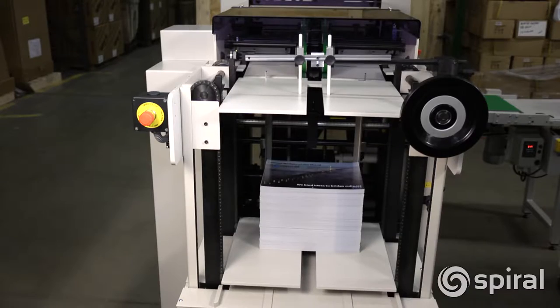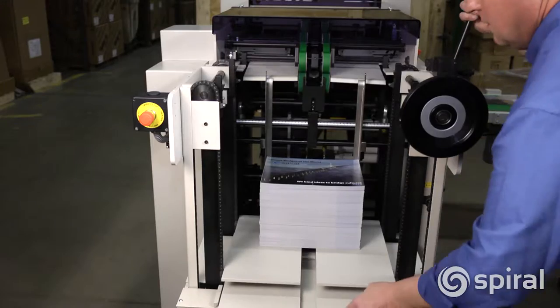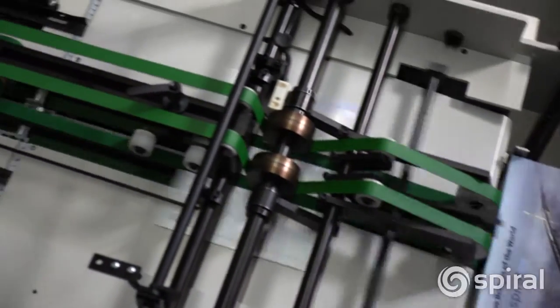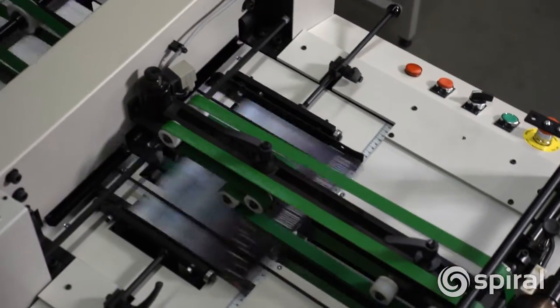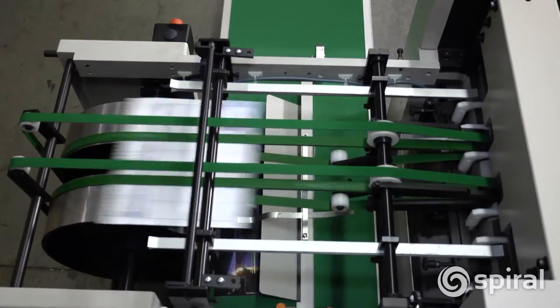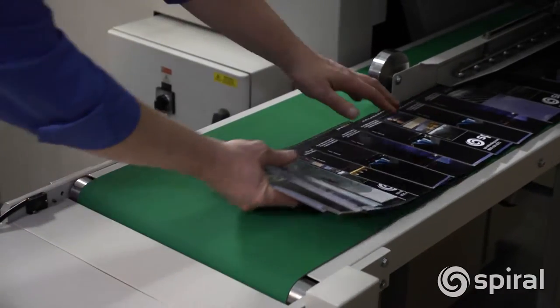The EX Series Punches offer continuous paper loading which increases productivity without stopping the machine. The EX Punches pick sheets from the top of the stack and use transport belts to move the stock into the punching die. This unique design helps prevent jamming. A turnover drum assures that pre-collated documents are kept in perfect order.